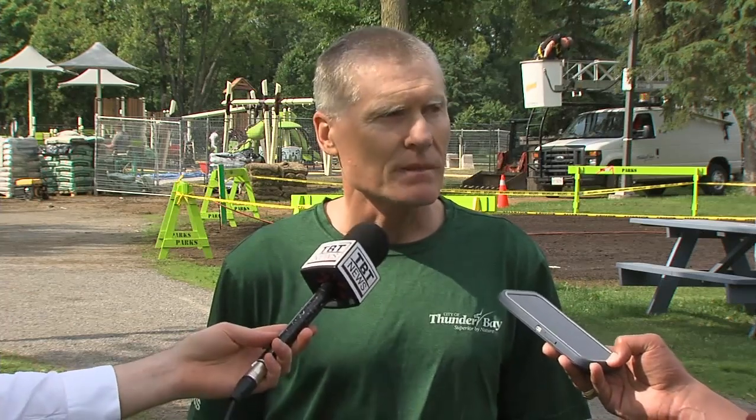we created an accessible, inclusive hub. So the idea was to create an accessible, inclusive hub for the south end of the city here at Vickers Park.